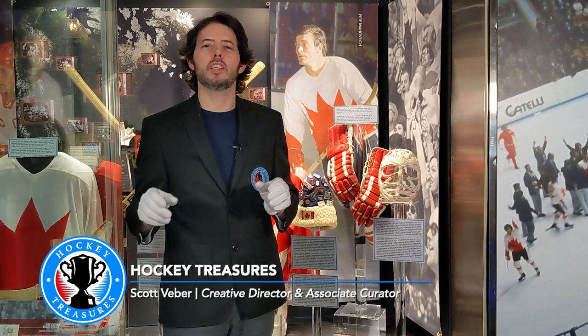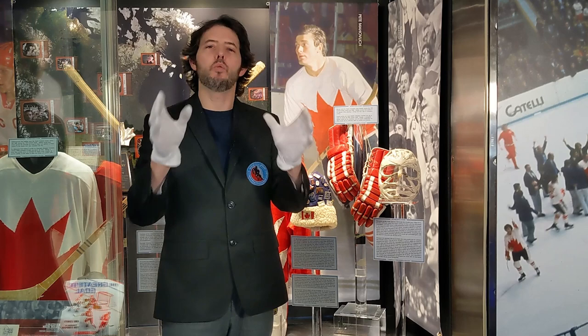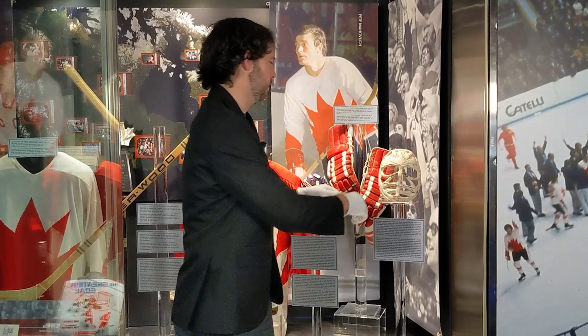Hey everyone, Scott here with another Hockey Treasures. This time we're looking at legendary goaltender Ken Dryden, and what we have here is his iconic pretzel mask that he wore during two Stanley Cup wins in Montreal and in the 1972 Summit Series. Let's check it out.